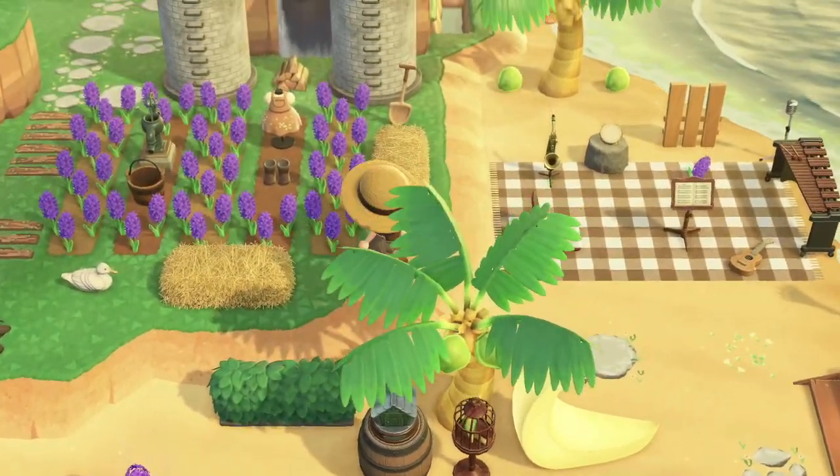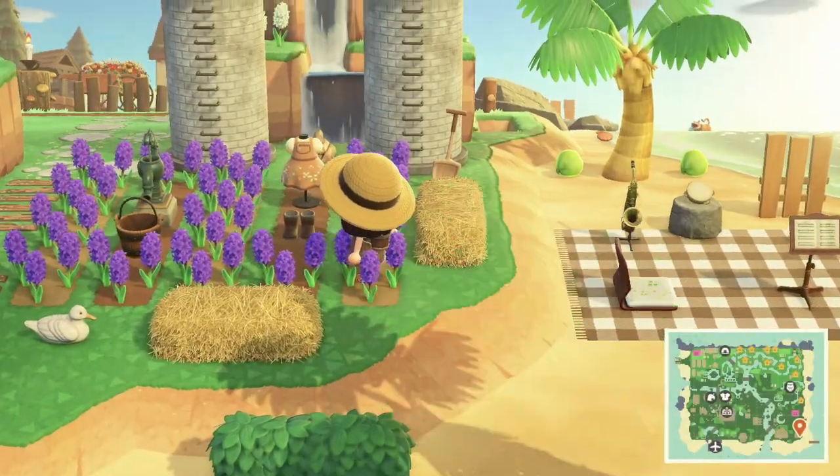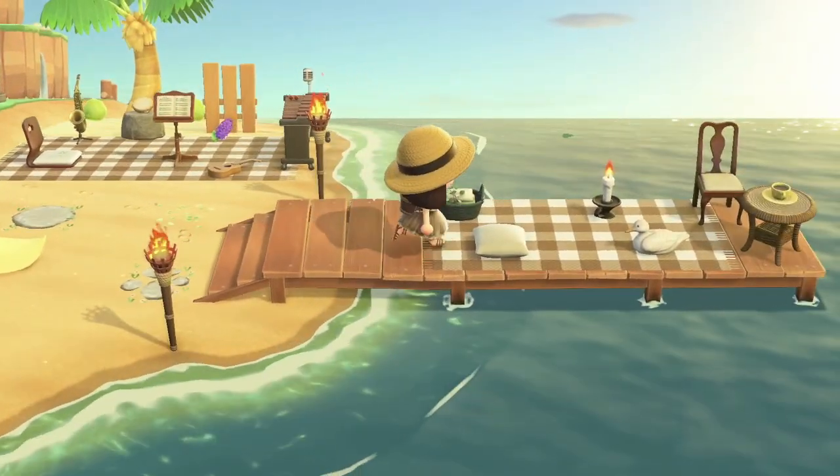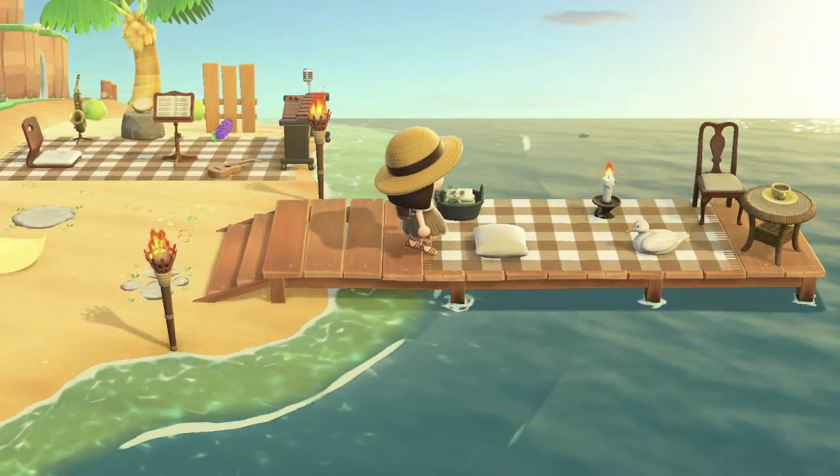It's a lavender farm! Oh my god, imagine having a coffee by the water.